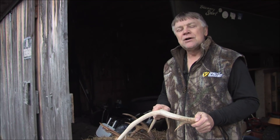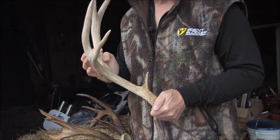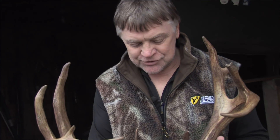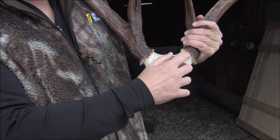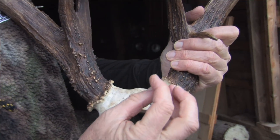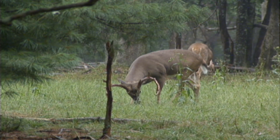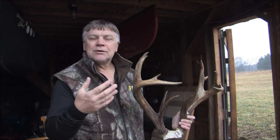They grow a whole new set of antlers, but the magic happens right here at the very bottom of this antler. During most of the time, these antlers are firmly attached to the skull plate. There's a little nub under here that looks like a button — it's called the pedicle. It's actually a little pedestal that is the origin point for all this antler growth. As these antlers grow, there's velvet on them.